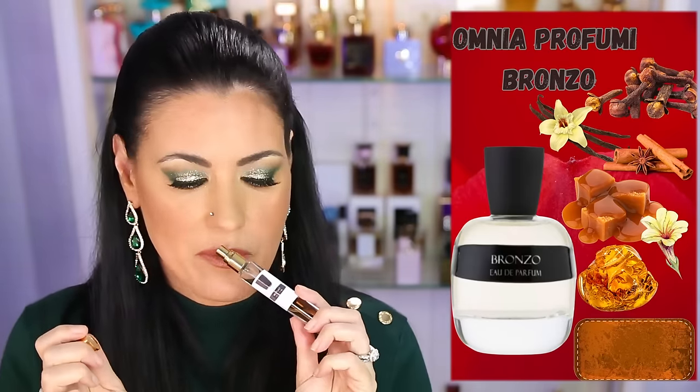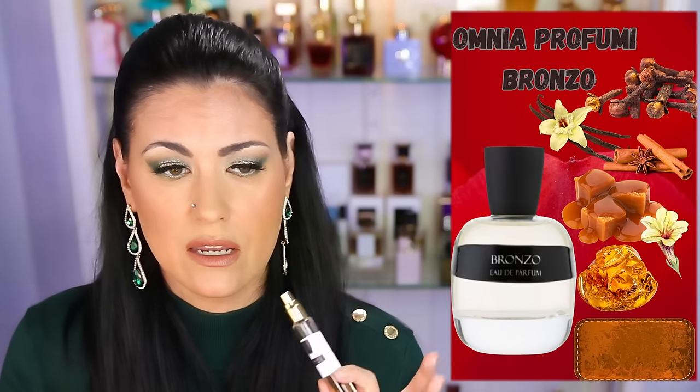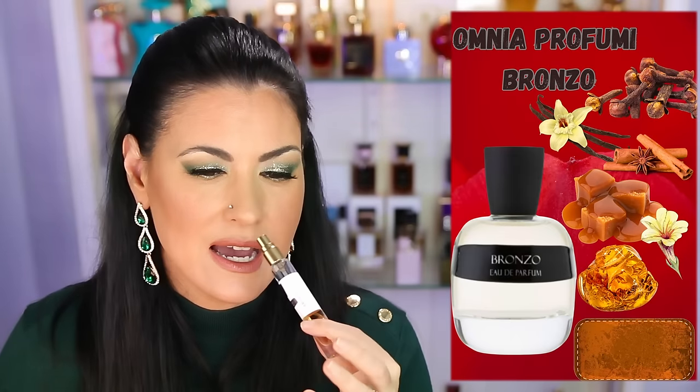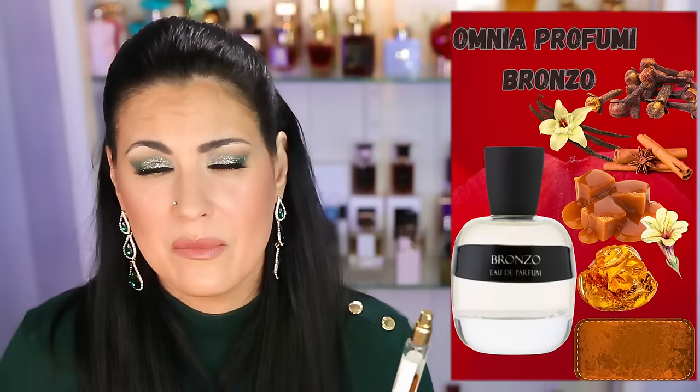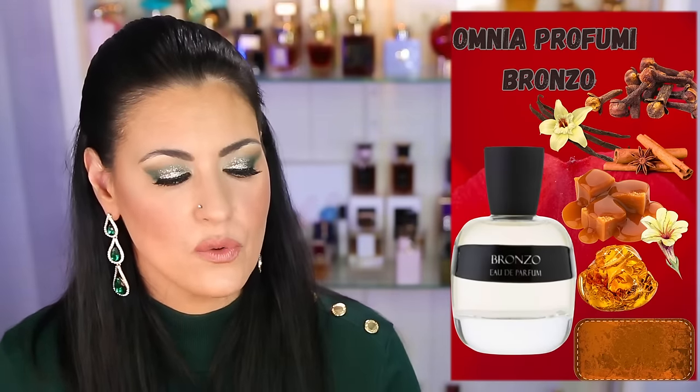Another one I tried — I can never remember what the name of this house is, I'll put it on screen — this is called Bronzo. This was sent to me by a subscriber and it smells like Christmas in a bottle. Cinnamon, cloves — it just smells like Christmas Day. I really like it but I don't think I need a full bottle. I only see myself wearing this at Christmas. Every once in a while it gave me Christmas potpourri vibes. Lots of spices — it smells nice but if you love cloves and cinnamon, check it out. This is Bronzo.